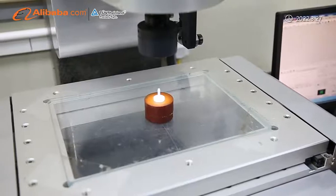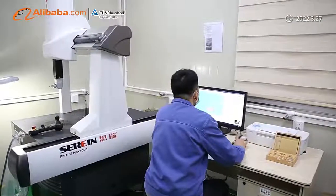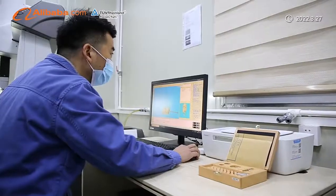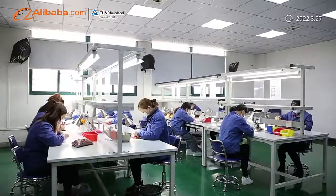We have a professional mold-making team and high-precision mold processing equipment, such as CNC, MirrorSpark machines, and 3-coordinate CMM, which can quickly match the development needs of customers.